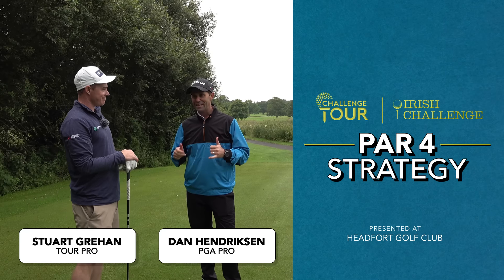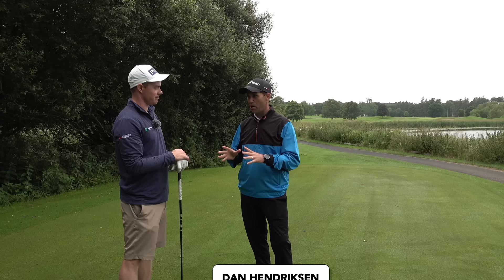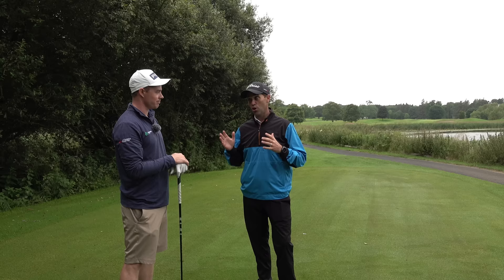Stuart, 18th hole, it's a par four. I want to talk about strategy on par fours, but final round, you've got a one-shot lead coming up 18. How are you feeling?